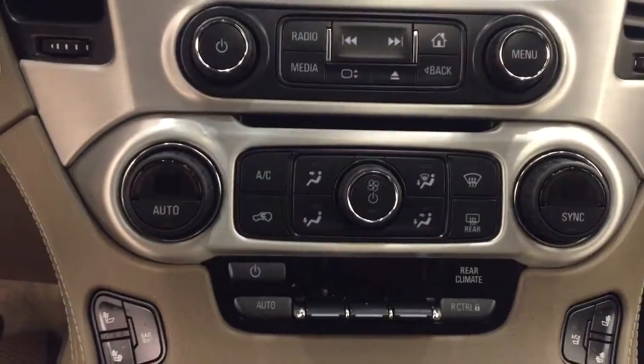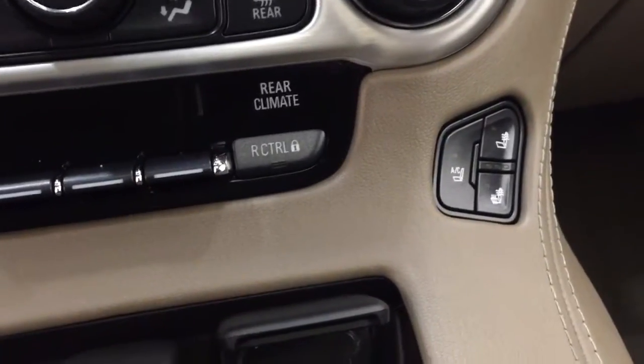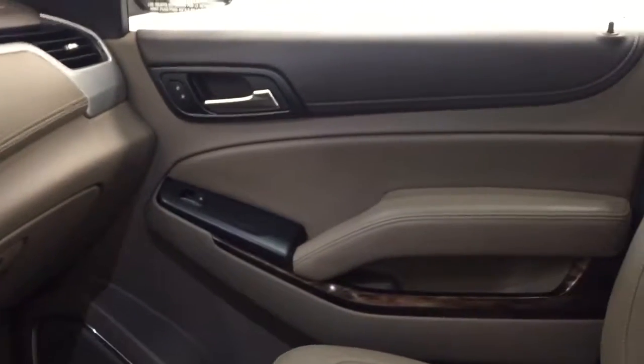We also have our dual electronic and rear climate control, also featuring heated and cooled front seats. This unit also features OnStar, garage door openers, and our interior color is brown.